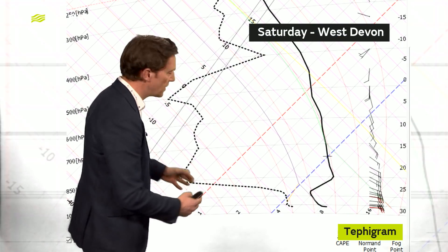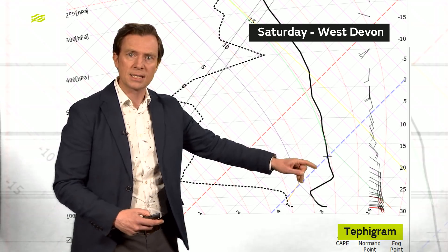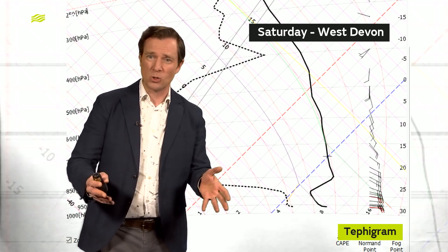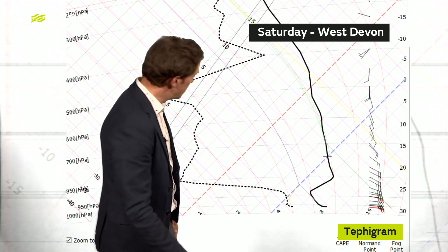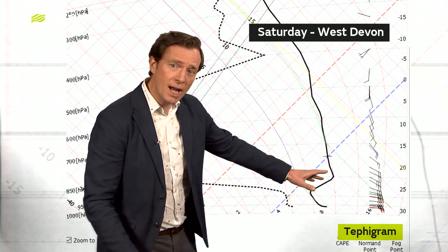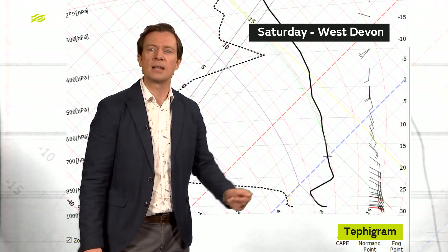Now that is caused by something called a temperature inversion. I'm going to show you a tephigram — a profile of the atmosphere from the ground going all the way up. The black line is the temperature profile as you get higher. Normally as you go up through the atmosphere, you'd imagine the temperature would be falling, and most of the time it is. But this line here is indicating that the temperature is actually rising for a time as we go up through the atmosphere. And this is an inversion.